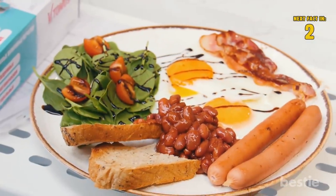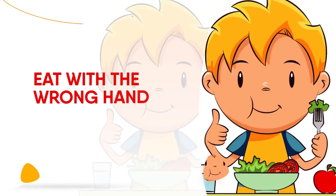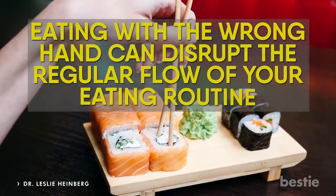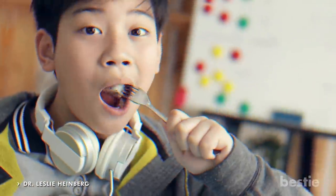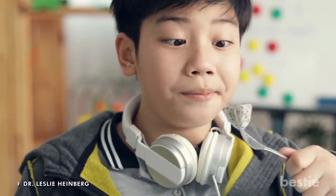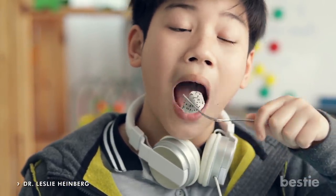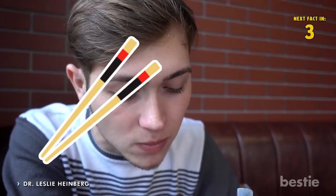Now, once you've cooked yourself a delicious and healthy meal, eat with the wrong hand. Sounds silly, we know, but according to research, eating with the wrong hand can disrupt the regular flow of your eating routine, therefore making you more aware of how much you're eating. It will also slow you down, which allows your stomach to take stock of how much food you've actually eaten. You can also try using chopsticks or eating in a different room than you normally do.